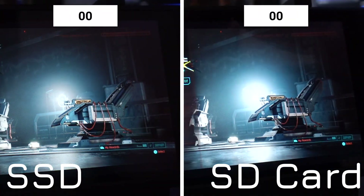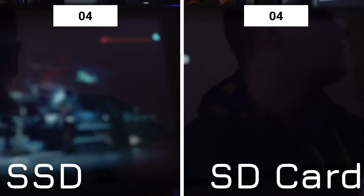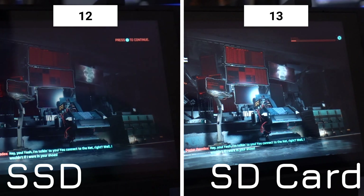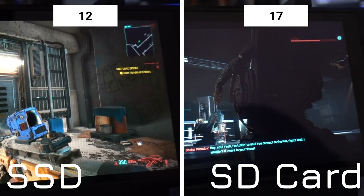Moving on to Cyberpunk — this one is much, much faster. The SD card is still 58% slower, although thanks to the loading time being much lower at just 12 seconds for the SSD, 58% slower only adds 7 seconds for a total of 19 seconds.